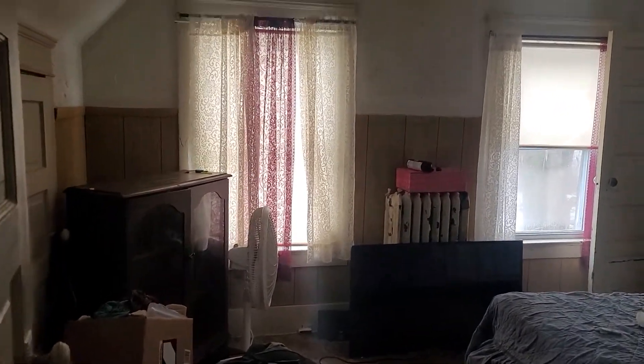I would have to say the roof and the plumbing in this house are probably fairly shot. There's evidence of it in the plaster.